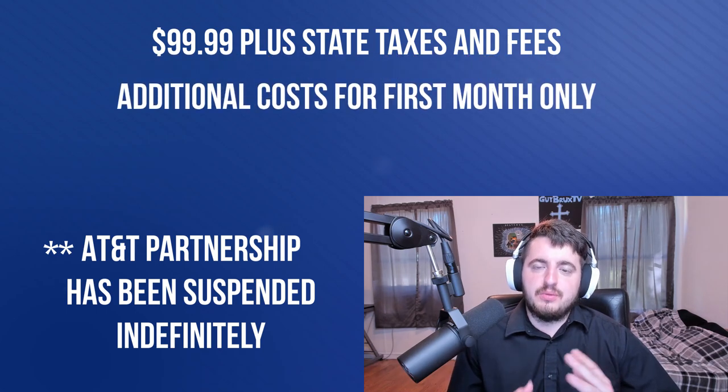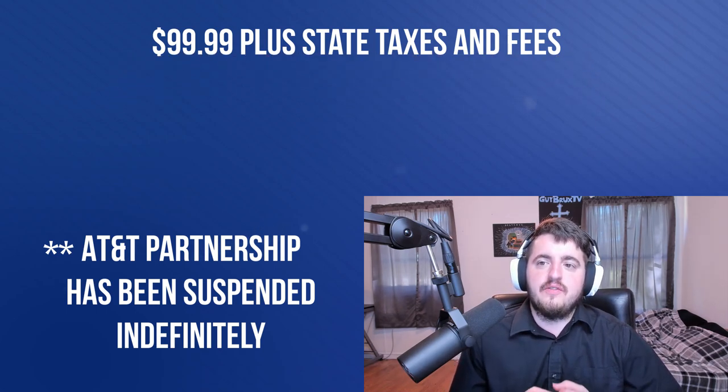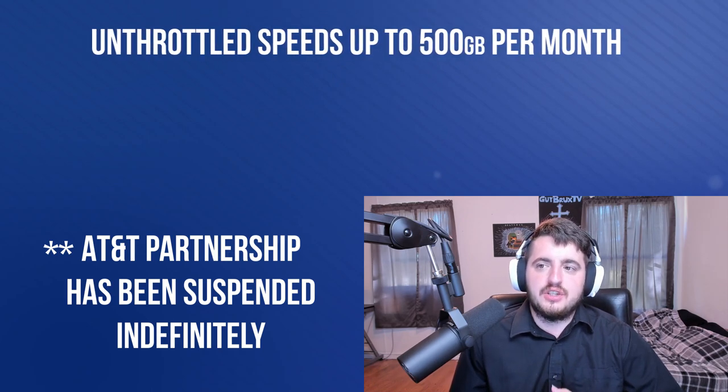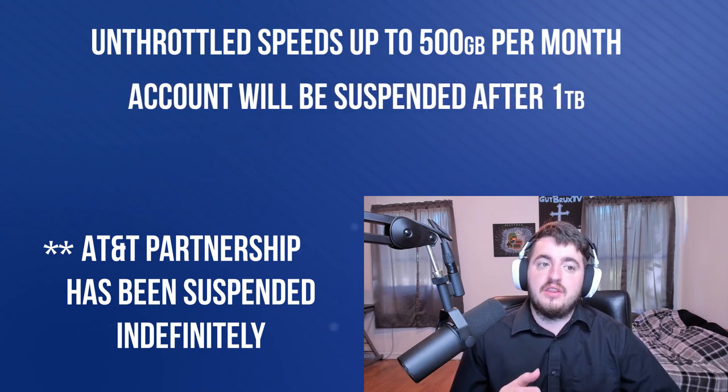There are other setup costs that I'll explain after we locate towers. Unlike most other LTE companies, you will have an unthrottled connection — data is good for up to 500 gigs a month. If you use over a terabyte a month, your account will be deactivated. This isn't much of a concern for most users, but could be if you are downloading large games on several different PCs or consoles.